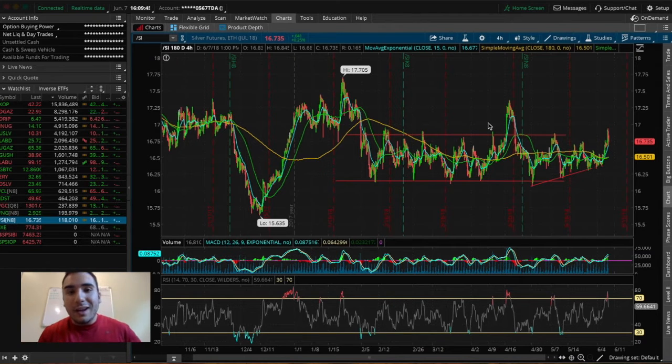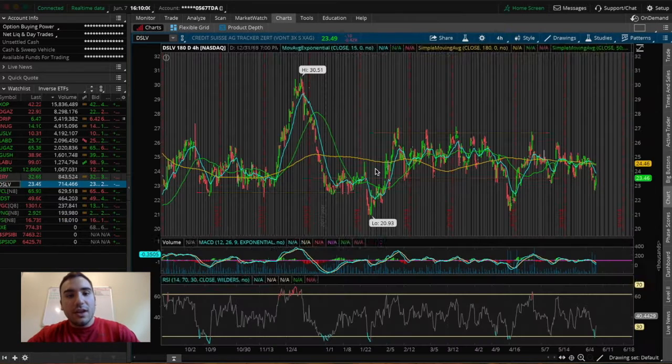So if you guys are interested in anything dealing with that, feel free to drop a like, leave a comment, subscribe, and let's get started with this video. So the first ETF that I'm invested in — this one's an ETF — it's a silver-based ETF and this one is DSLV.